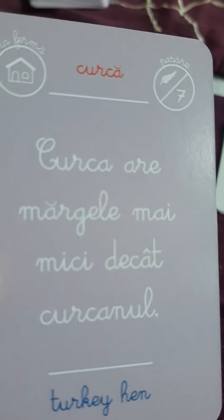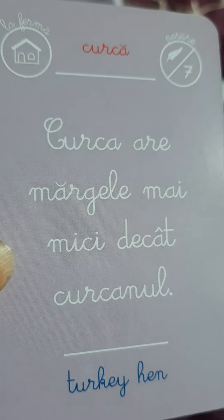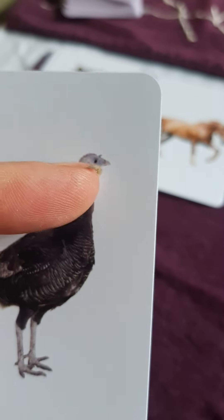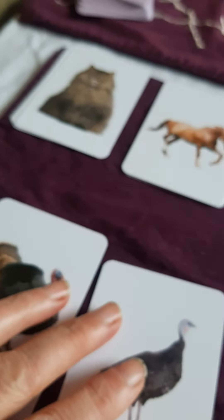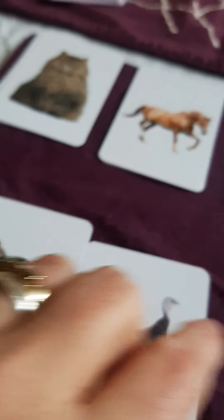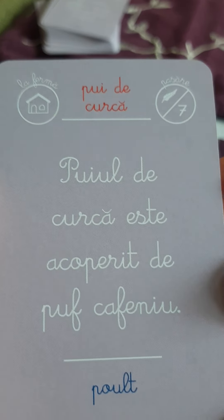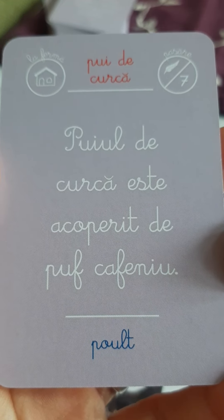There's a mommy turkey. Curcă. Curca are magele mai mic decât curcanul. Turkey hen. There's a turkey hen. Magele sunt ești-a linga uchisuri. That's the hen. Corcan și curcă. Și asta este un pui. Ce spune aici? Pui de curcă. Puiul de curcă este acoperit de puf ca feniu. Sau pult.